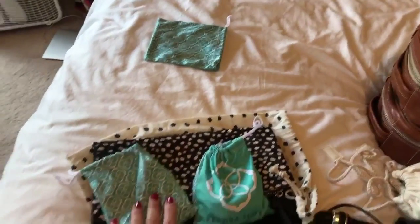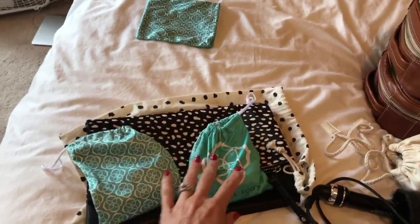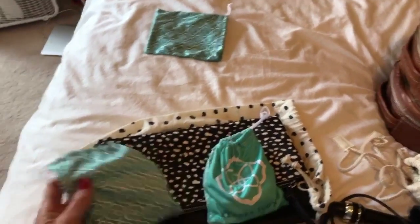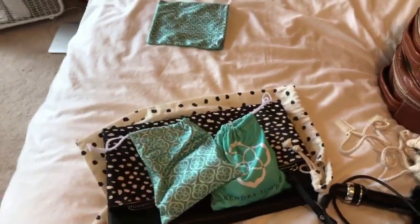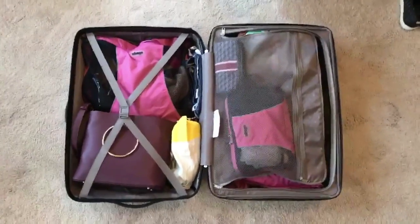Over here we have toiletry bags and hair utensils. Normally I will put my jewelry and accessories in a case, but since it's such a short trip I just put earrings in one little bag and necklaces in another. Then I'm actually going to pack them within the clutch so that I can make the most out of each item that I'm bringing.